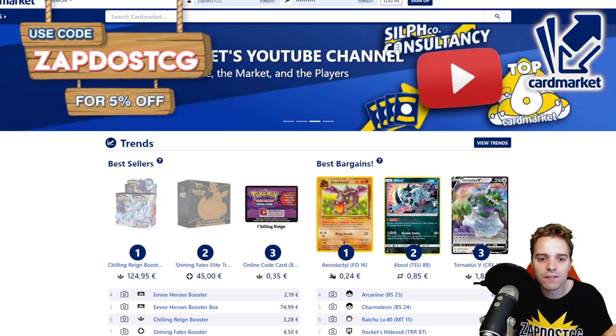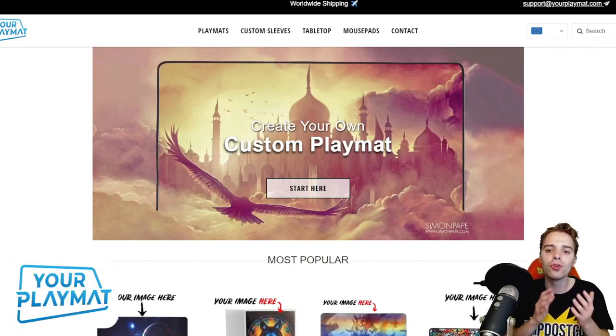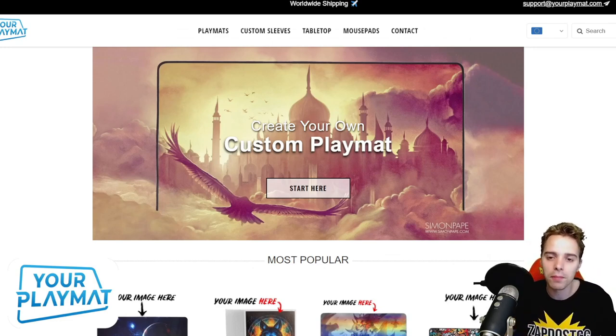Last but not least, this video is also sponsored by yourplaymat.com. This is a website where you're going to be able to create your own unique custom playmat. Use the coupon code ZAPDOESTCG10YP for 10% off your complete order, or just click the link in the description below to create your own fantastic playmat for the new season.